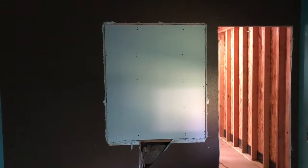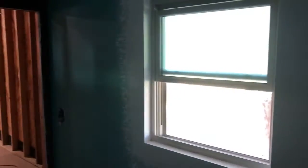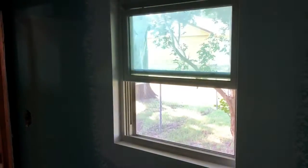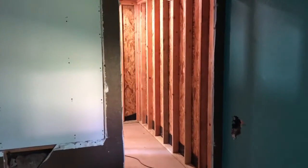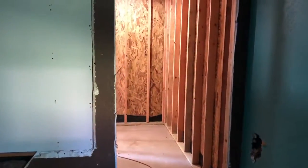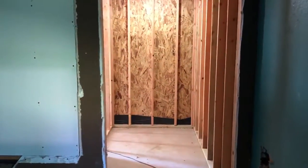This is where the window used to be and this is where we relocated it. The add-on through this doorway goes into the new location for the closet. We're going to be putting a door on here.